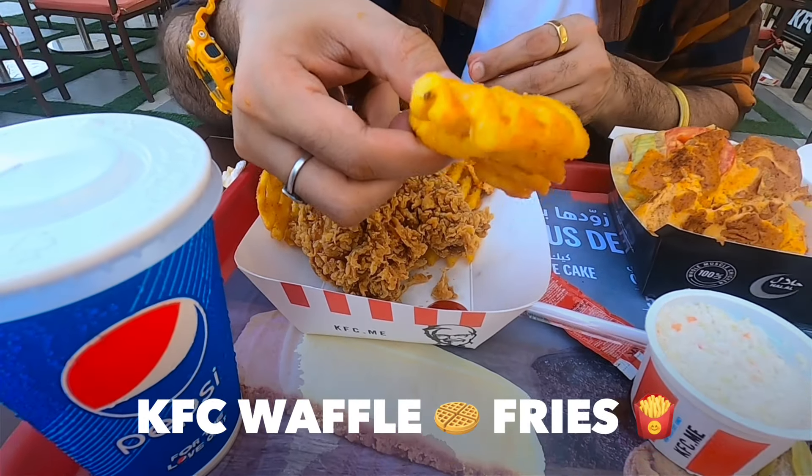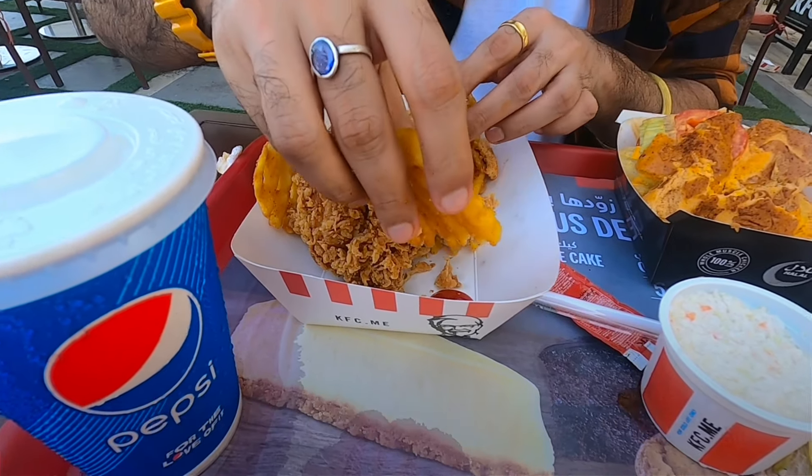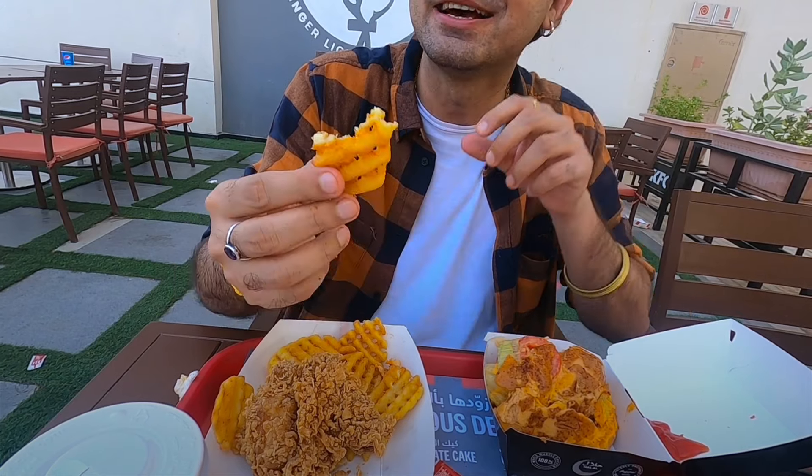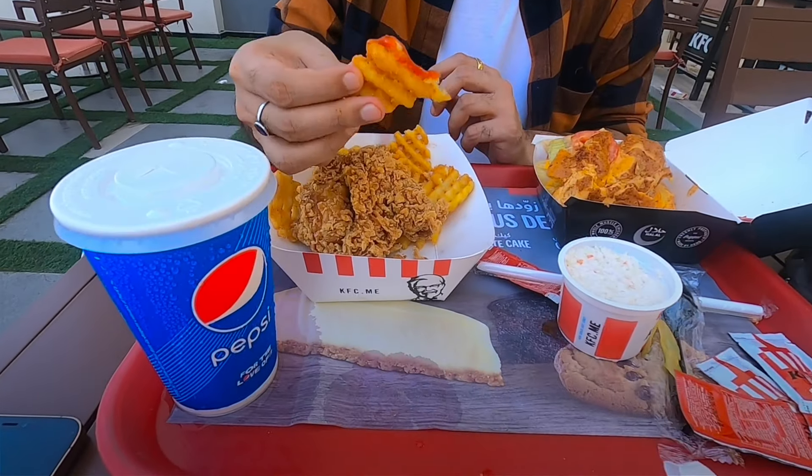Waffle fries - it's been a new thing which has been introduced in the menu. I'm going to dip this in a little bit of ketchup and give it a bite. It's so nice, really nice. I love deep fried fries. The difference is when you eat a normal fry versus a waffle fry - a normal fry is like a single piece, but this is like the whole thing. It's like alu ki tikki in India - you eat it in the evening with nice ketchup. Waffle fries for me is actually like that, but very good.